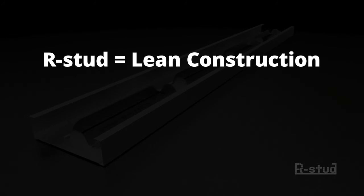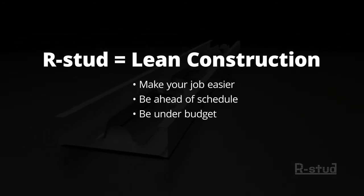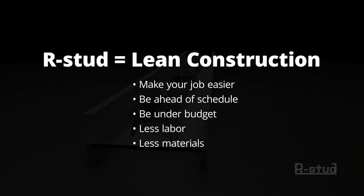The test results prove that with R-Stud you can make your job easier, be ahead of schedule, be under budget, and use less labor and materials.